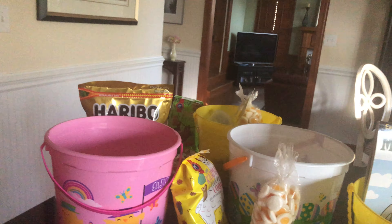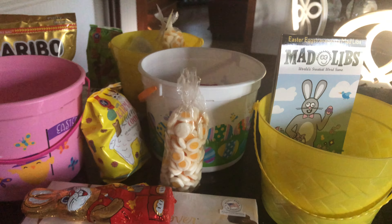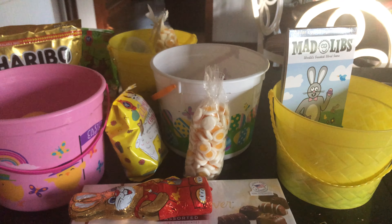Happy Easter, all! Now we're going to go celebrate the real reason for Easter. Have a good day — happy Easter!